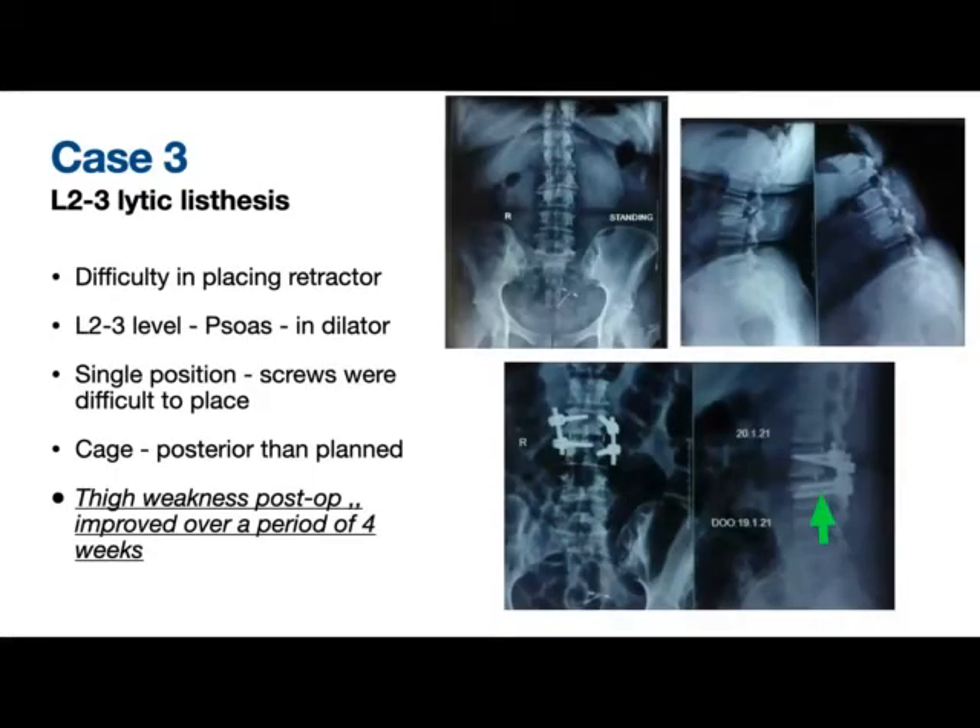This was a case of L2-3 lytic listhesis, which we attempted in a single position surgery. We had a little difficulty putting the screws in the lateral position. Additionally, even after careful disc preparation, the cage was a little posteriorly placed. This patient ended up with mild weakness of the posterior thigh with paresthesias. She improved over a period of three to four weeks and became ambulatory — she is absolutely fine now.